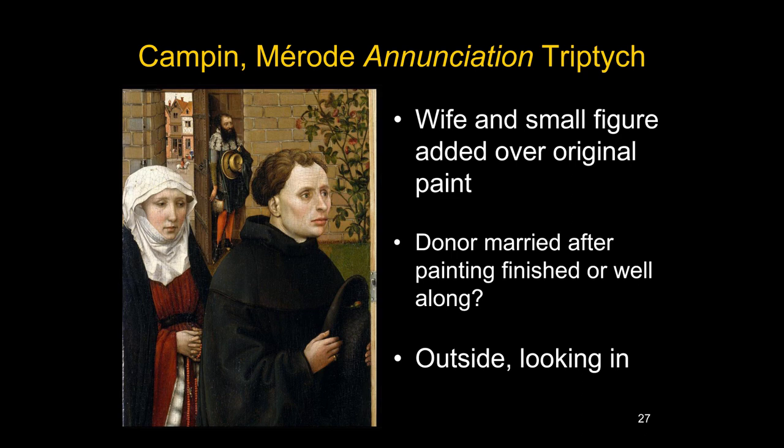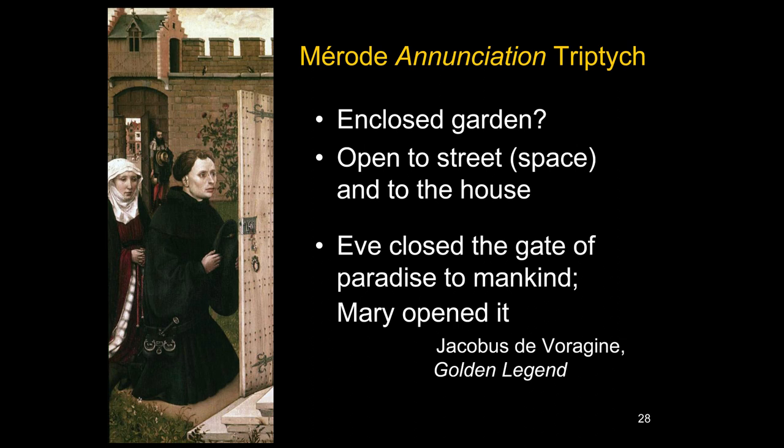They're in this garden area looking on to the holy scene. Sometimes this will be called an enclosed garden, a hortus conclusus, which is one of the titles given to Mary to represent her purity and virginity, coming from the Song of Solomon. However, that garden is not completely enclosed — it has a doorway open to the street and another open into the house. So another idea has been attached to this.